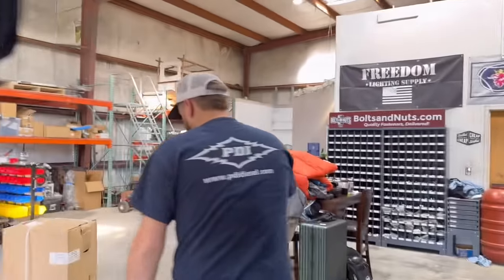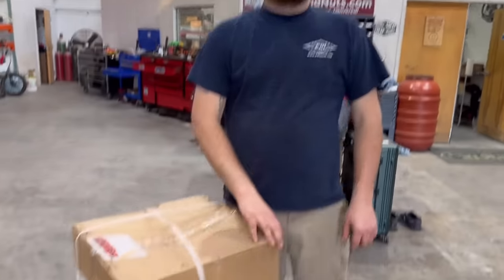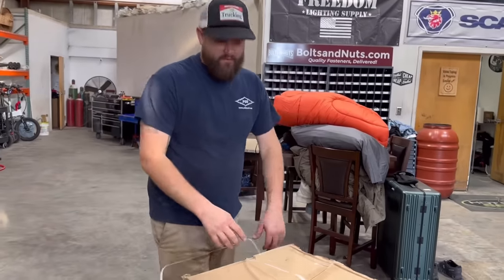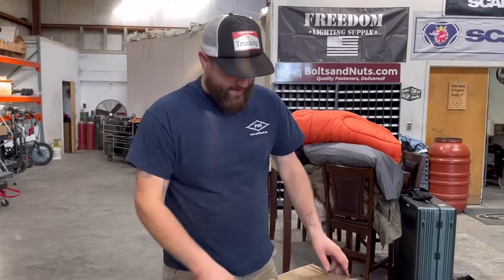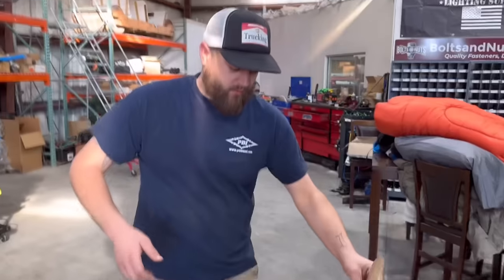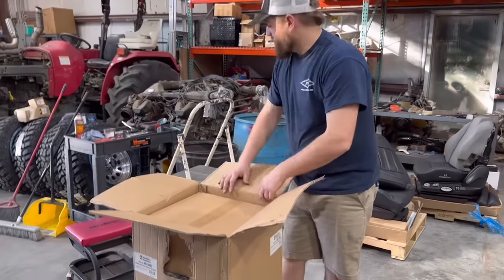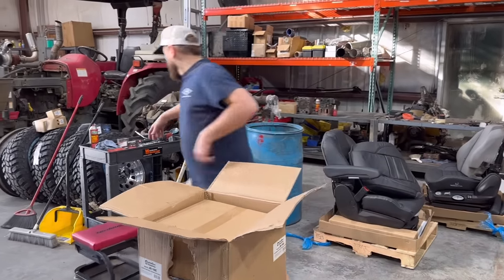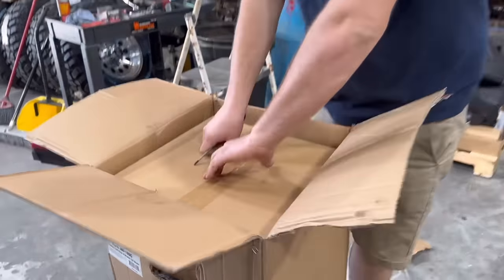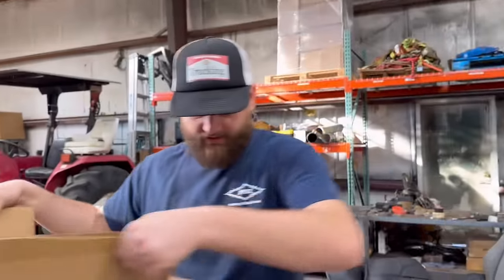Over here we've got this drain plug thing from John Dow Industries. Our friends over at JV Tools got us hooked up with John Dow. We've been waiting to use this - I forgot I had it at my house because we told them we were going to get lifts and the lifts took a while to come in. But the lifts are here. This will allow us to change oils and drain oils while trucks like that are on the lift.